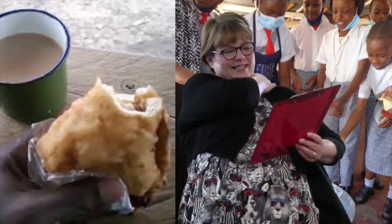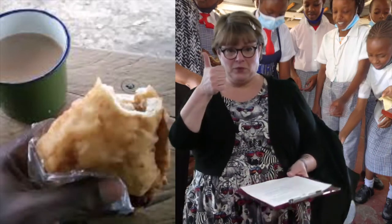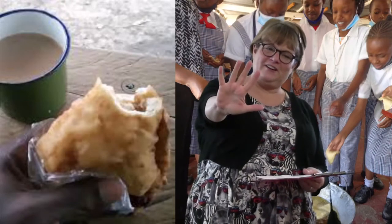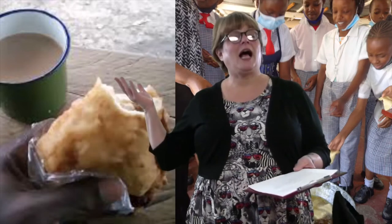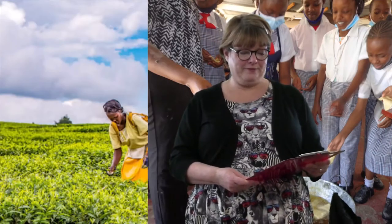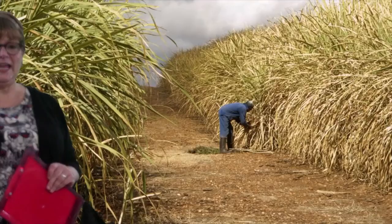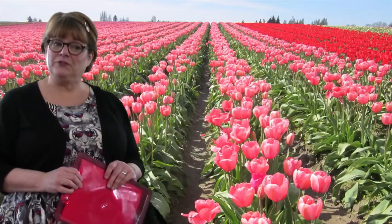How many times a day do these kids drink tea? There's breakfast, morning snack, after lunch, tea time in the afternoon, and after dinner — five times a day these children drink chai. But it's really just hot tea with milk and lots of sugar. The Kenyans grow a lot of tea, as well as coffee and sugar cane, and they're one of the world's biggest exporters of beautiful flowers.